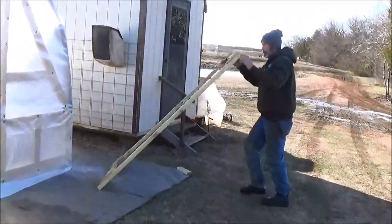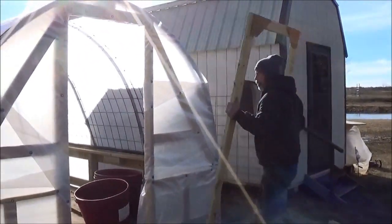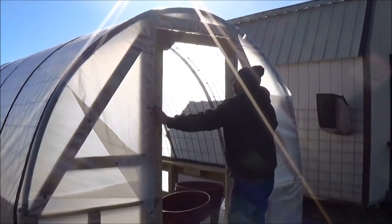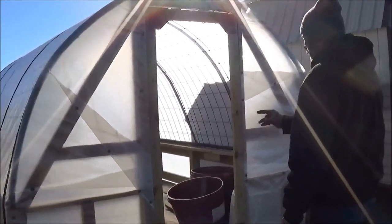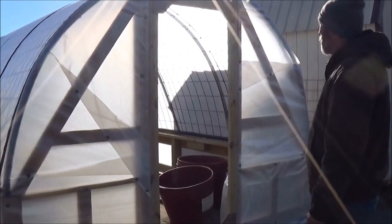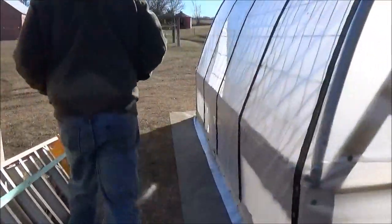Alright, back to our regular scheduled program. Just fitting the door up to the frame so we won't have to do any changes to it. Should work out pretty good. Got to take that one staple out, put a 2x4 there and a 2x4 right there, and that should be good. The window is going to be pretty nice in there too.